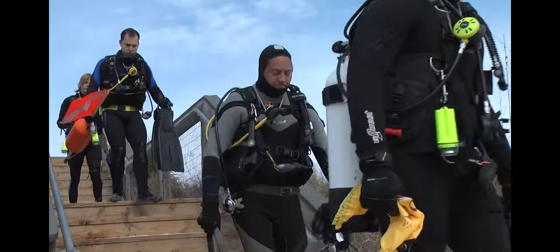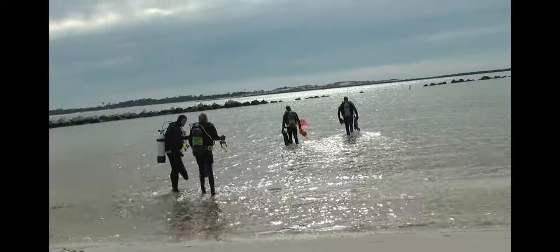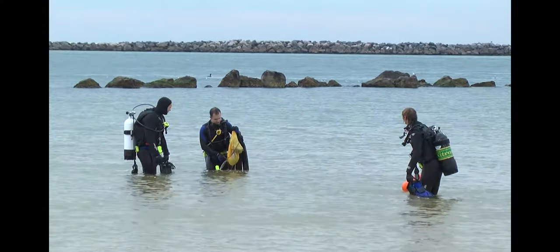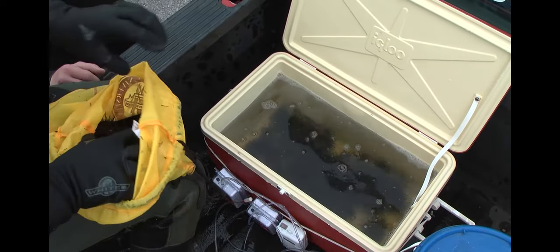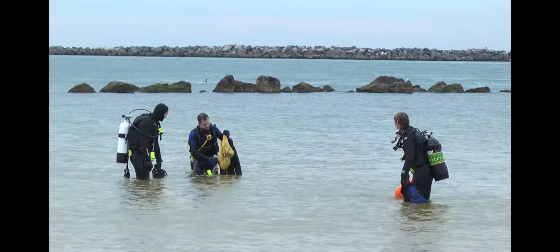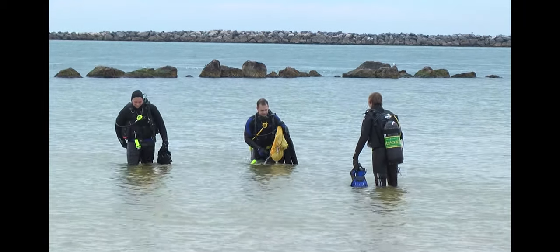The students on this particular dive were involved in our scientific underwater investigation program, which is one side of the diving program that we have. We have underwater crime scene and we have scientific diving. It was a neat day for the students — not only did they get their required nitrox dive in, but they actually got to experience something that most students don't: a working relationship with another department.